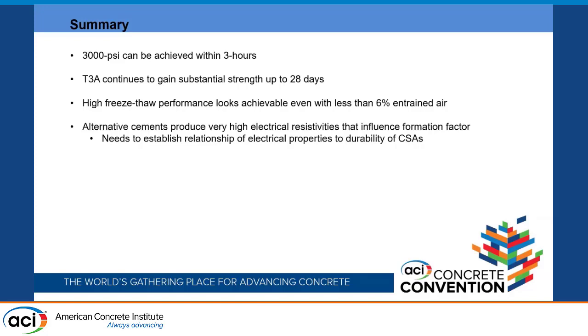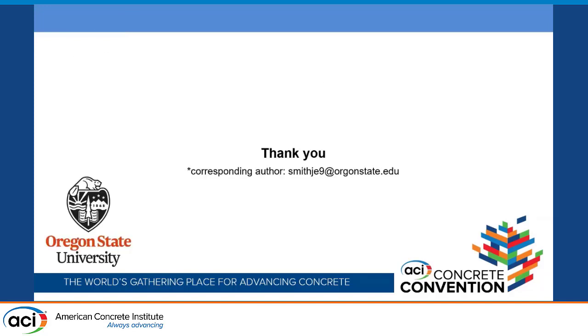High freeze-thaw performance looks achievable, and even with less than 6% air these materials show good potential. Alternative cements produce very high electrical resistivities, which cause the formation factor values to be potentially inaccurate. We need to establish a proper relationship between electrical properties and the actual durability of CSA concretes. That concludes the presentation.